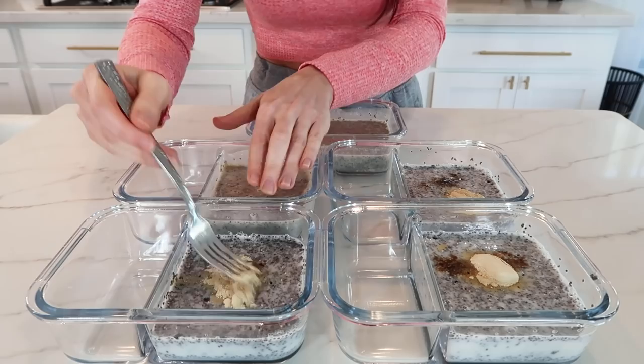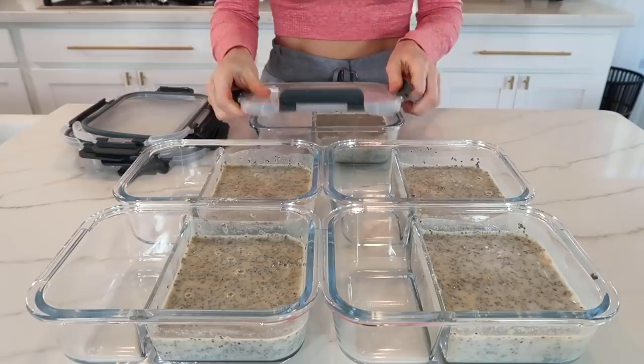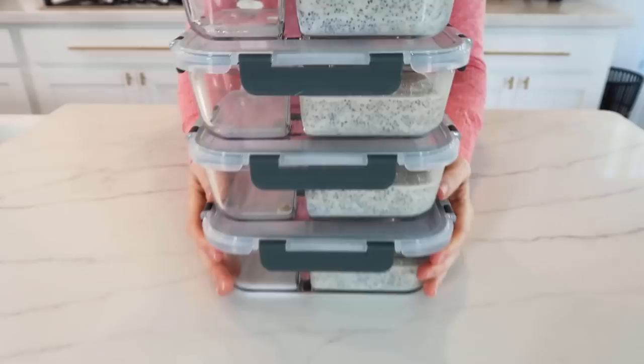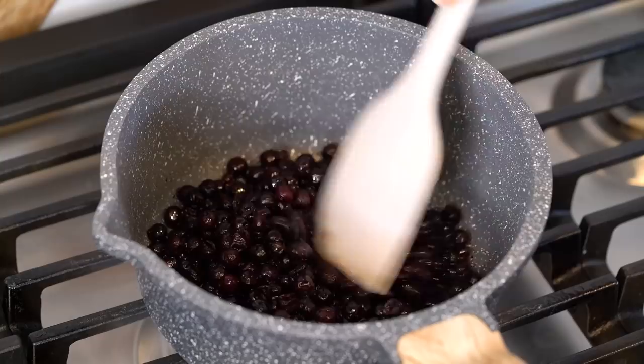I absolutely love ashwagandha — it's great for supporting your adrenal glands and managing your body's stress response, and it can even give you a natural boost of energy without the caffeine. Sometimes I'll add it to my chia puddings or even to my smoothies. Let's place these in the fridge to thicken up while we prep everything else. For the homemade blueberry puree you're going to need two cups of either fresh or frozen blueberries — if you're using frozen, be sure to let them defrost overnight or for at least an hour.